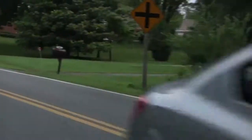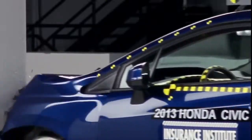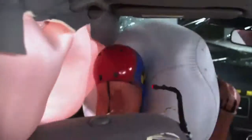The Honda Civic, both two and four-door versions, earn our highest rating of good in the small overlap frontal crash test. They earn the good rating because their structures held up and didn't collapse in on the driver. The steering column was stable so the driver airbag was able to protect the head and chest of the driver.